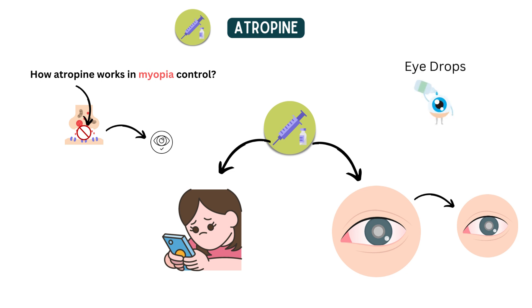Atropine is usually prescribed as eye drops, with concentrations ranging from 0.01% to 0.5%. Lower concentrations are generally preferred as they have fewer side effects, although higher concentrations may be more effective in slowing down myopia progression.